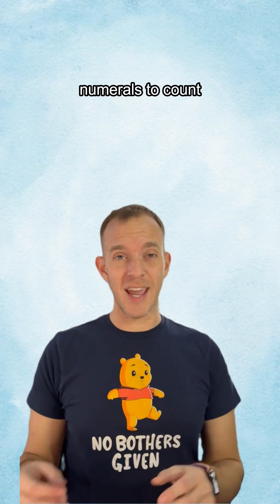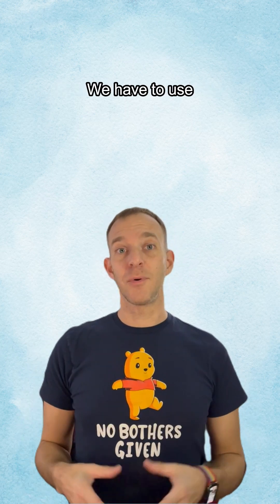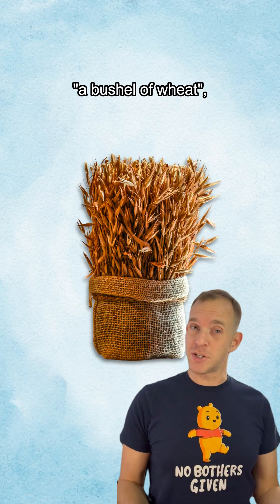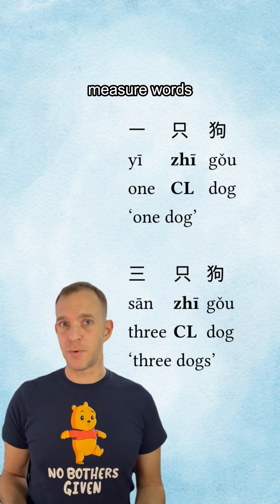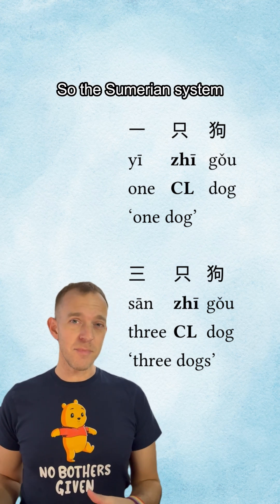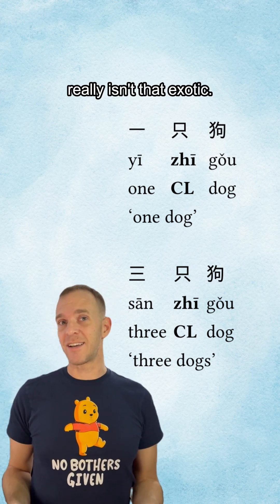using different numerals to count based on the type of object isn't too different from how English works. We have to use measure words whenever we're talking about amounts of non-countable things — so you say a glass of milk, a bushel of wheat, a pint of ale. While English only requires measure words for non-countable nouns, other languages like Mandarin require them when counting any type of noun. So the Sumerian system of using different types of numbers for different types of objects really isn't that exotic.